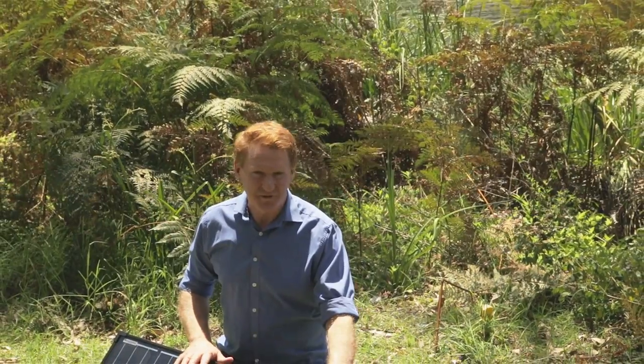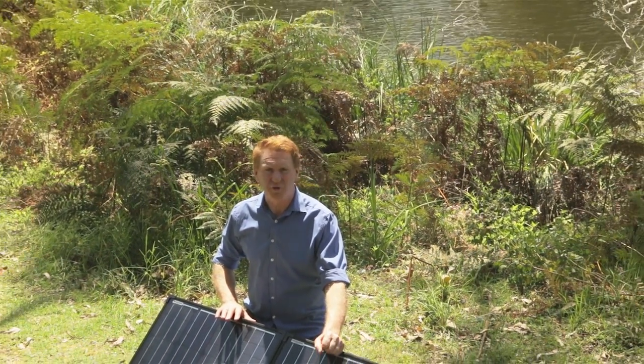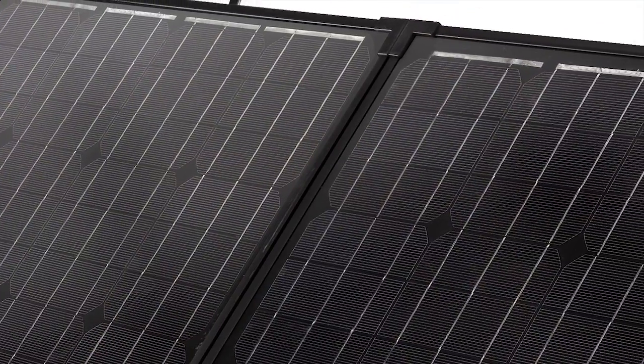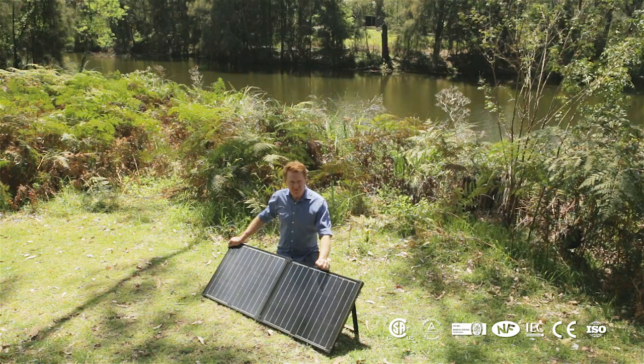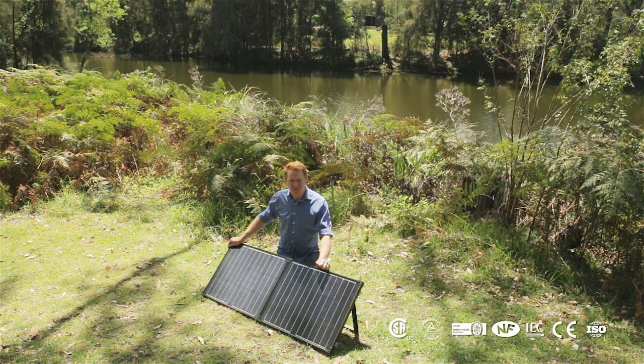Our frames come in both silver and black and are anodised for corrosion resistance. And thanks to tempered glass, can even withstand small hailstones. They have been tested and certified to the highest of Australian standards.